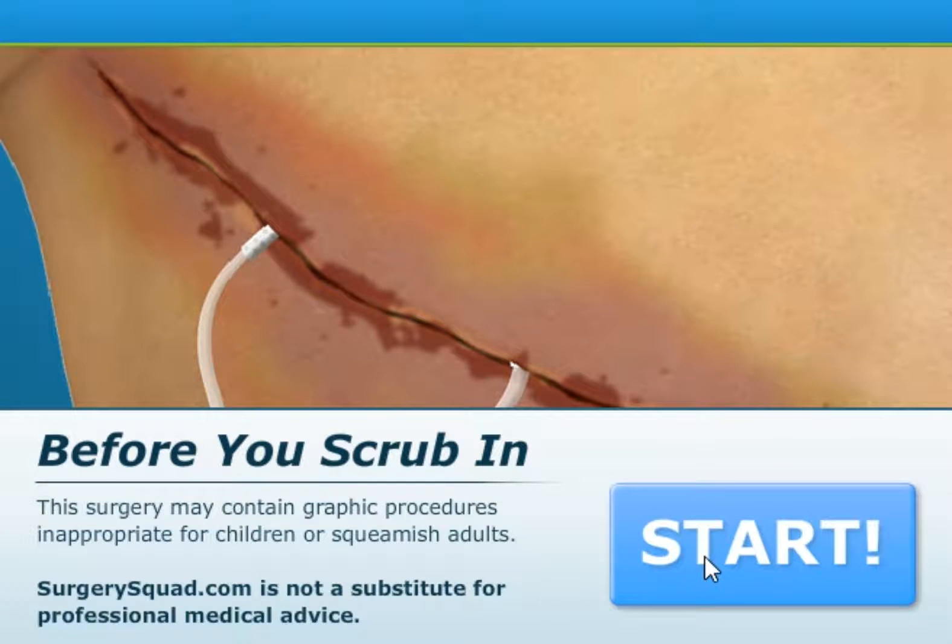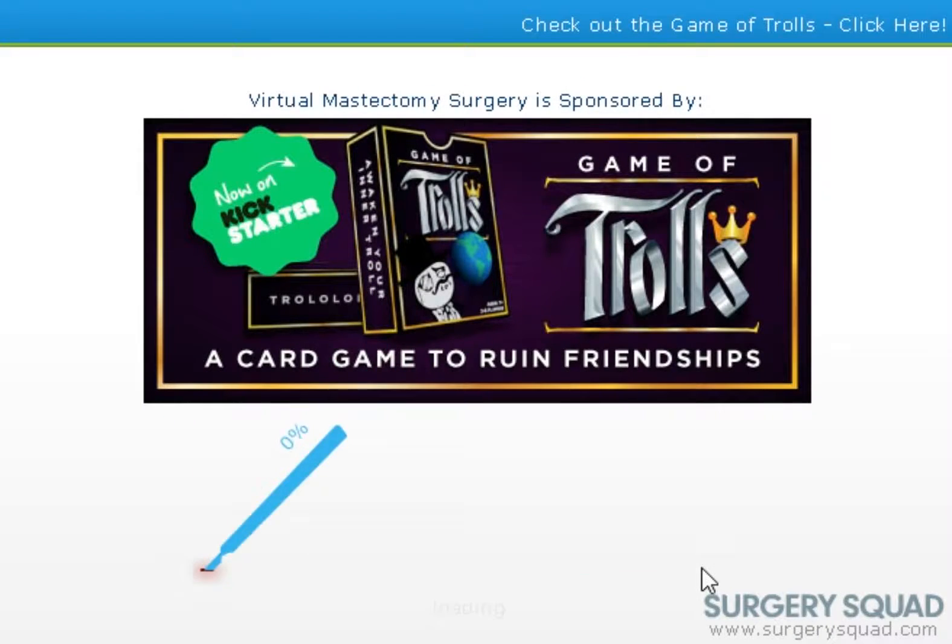Hey, what's up everyone? I'm the cryptic one, and we are playing Surgery Squad yet again, and this is a mastectomy. Let's start to listen to this bullshit.